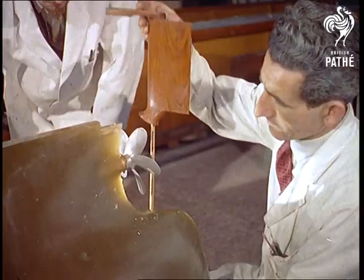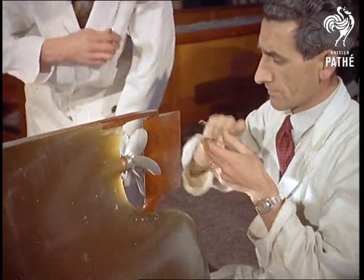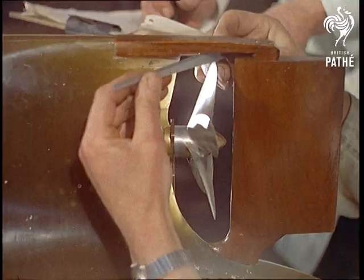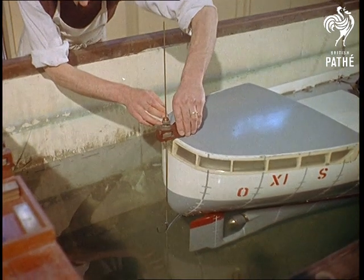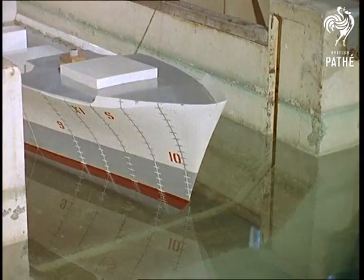This small-scale dry dock is at the Vickers Armstrong's experimental tank in St. Albans, Hertfordshire, one of the places where research is carried out on behalf of the British Shipbuilding Research Association. Although these models often have short lives, nothing less than a perfect replica is accepted for the tests, which are carried out in conditions as realistic as possible, and a model setting out on its first test makes an impressive sight.